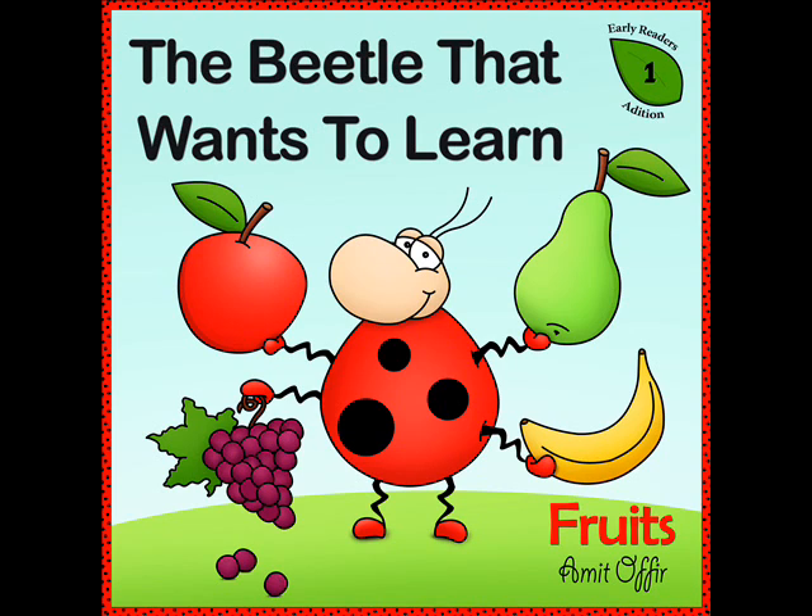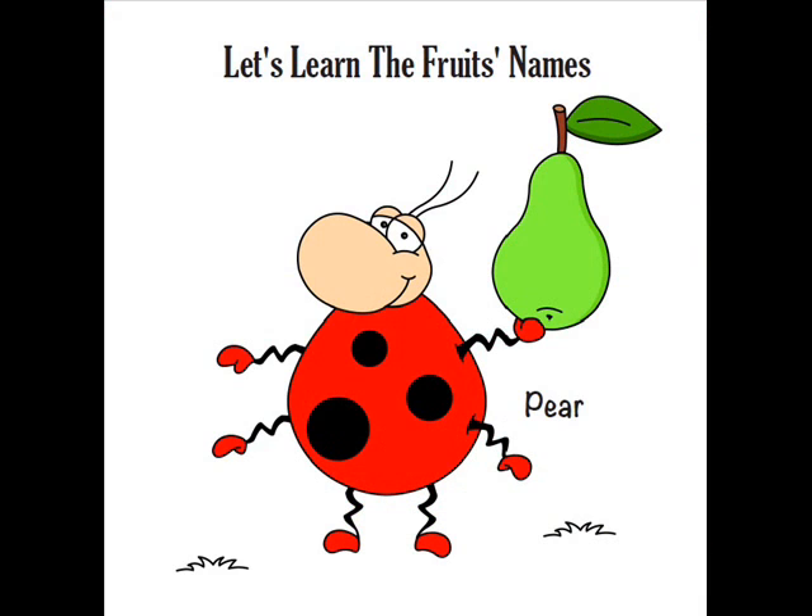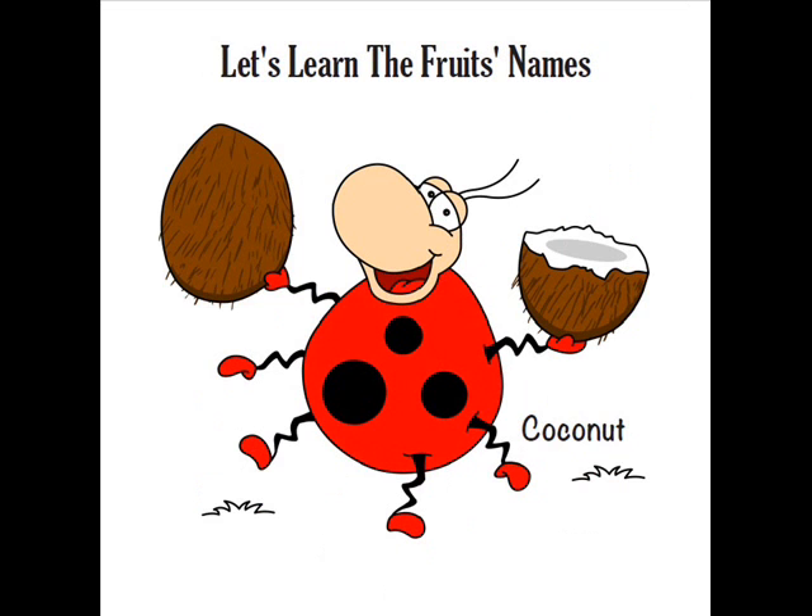Our main character is a little beetle, a very very cute one, and in every page we will see and learn about a different kind of fruit.